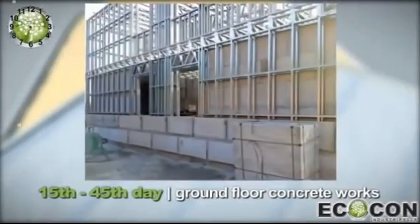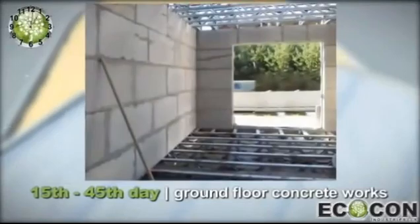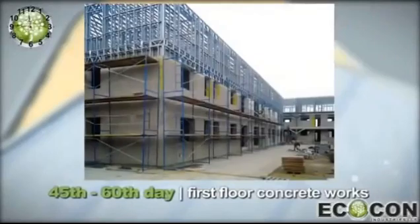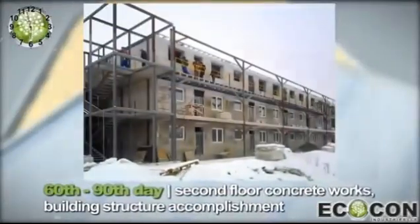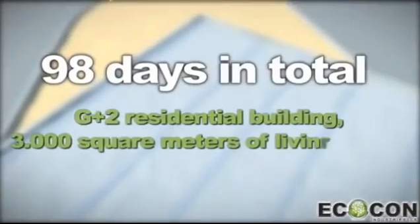Key features include u-value performance, acoustic proofing, breathing walls and other features which make living in the house healthy and pleasant. A record of speed and quality has been achieved when we accomplished the concrete structure for a G+2 building with 3,000 square meters of living space in 98 days.